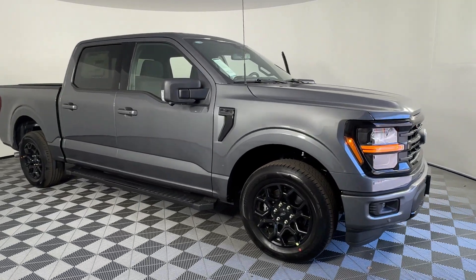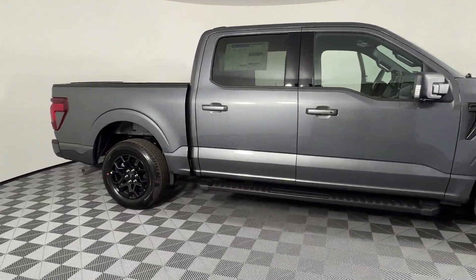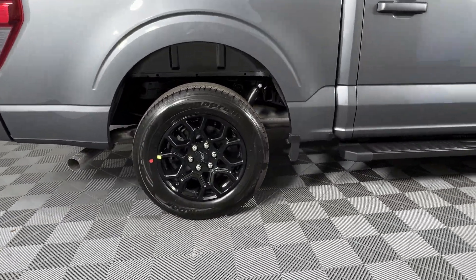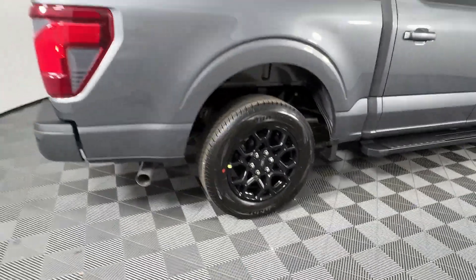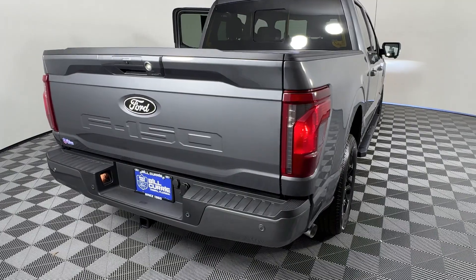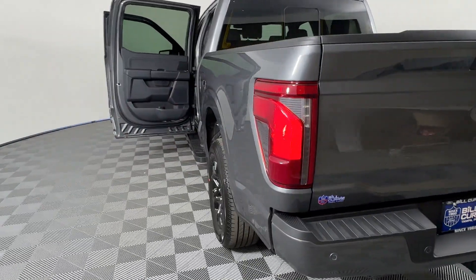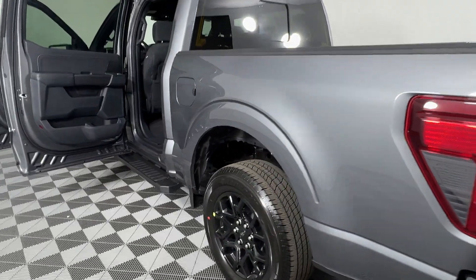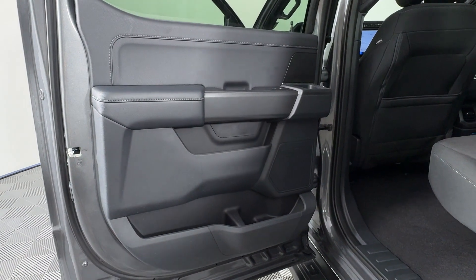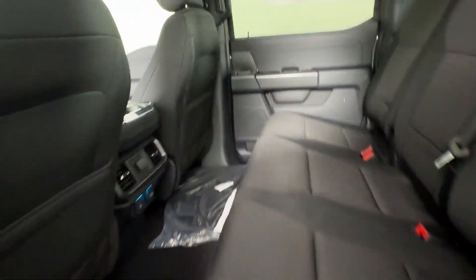2024 Ford F-150. This pickup truck offers two full rows of seating for premium comfort. It includes ample space for all passengers and comes with the following: lane keeping assist, lane departure warning, wi-fi hotspot, satellite radio, navigation, multi-zone air conditioning, blind spot monitor, parking aid sensor, heated side view mirrors, and backup camera. Make an appointment today to test drive this popular model.